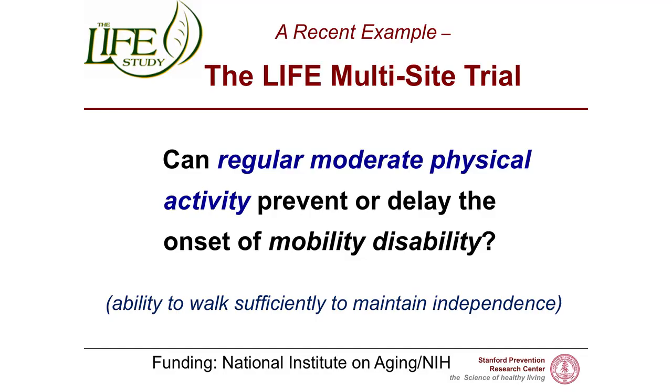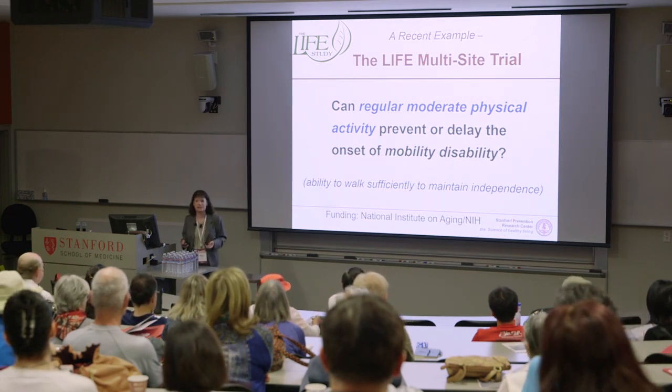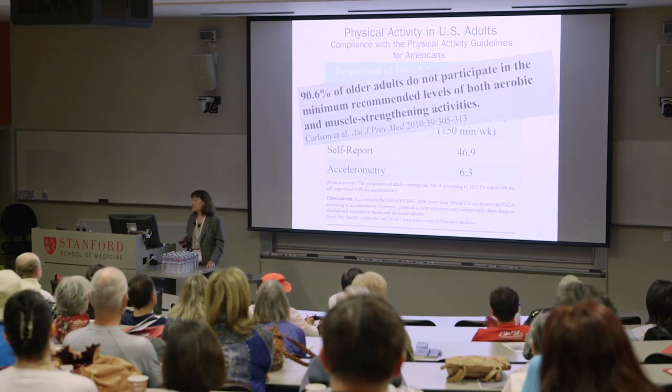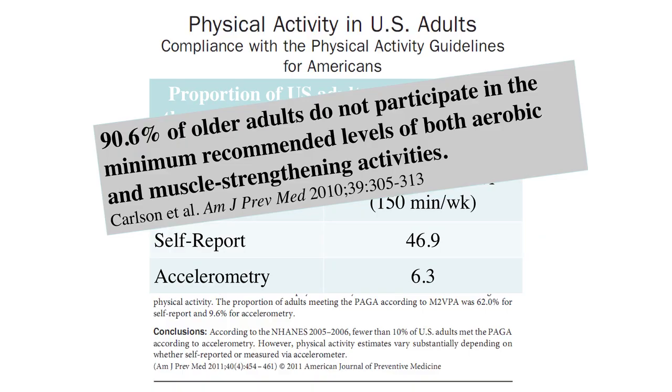A great example is the recently completed study called the LIFE multi-site trial. The question LIFE was trying to answer was: can regular moderate physical activity prevent or delay the onset of mobility disability? Mobility disability is simply the ability to walk sufficiently well to maintain your independence. Unfortunately, over 90% of Americans over the age of 60 are not engaging in sufficient amounts of aerobic or endurance physical activity and muscle strengthening activities — and we really need both to run through life's finish line in the most healthful way.